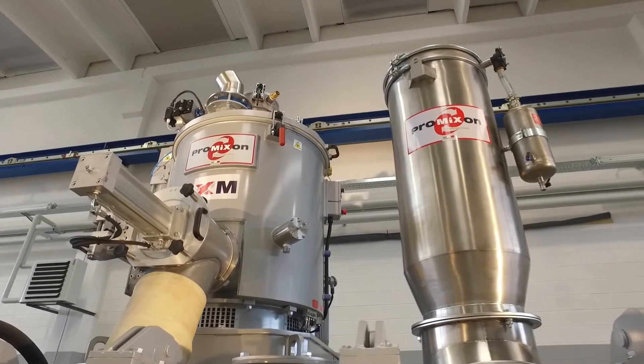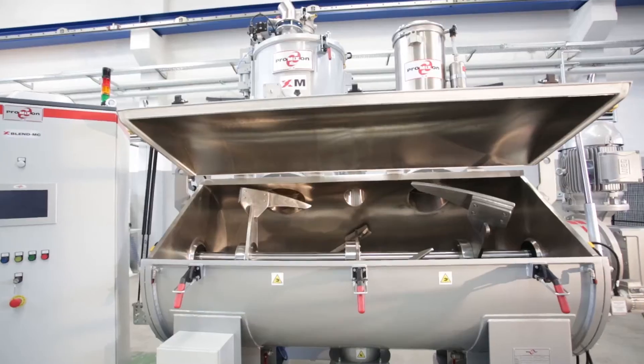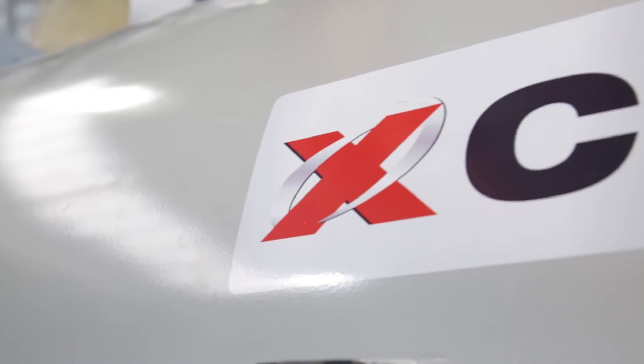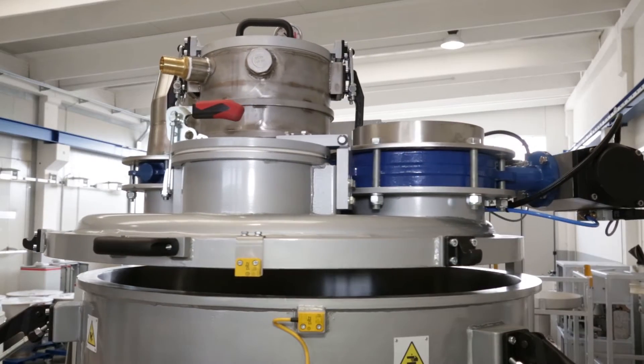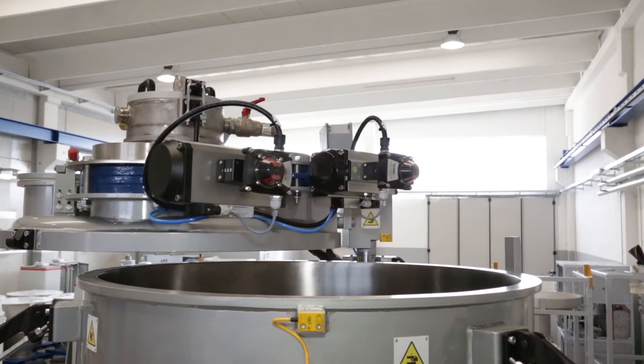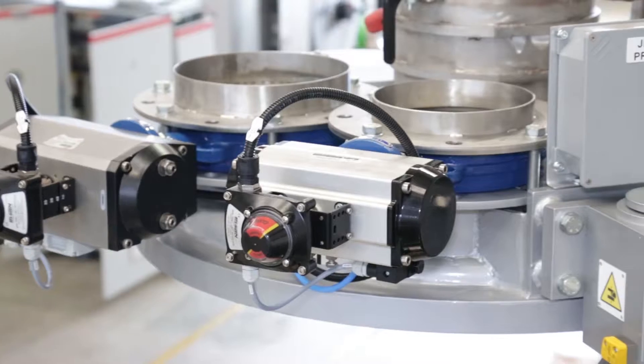The new Xblend MC system consists of an XM high-speed turbo mixer and an XC high-efficiency horizontal cooler. It reduces mixing, cleaning, and maintenance times drastically, thanks to cutting-edge technology that ensures a 30% increase in the system's output.